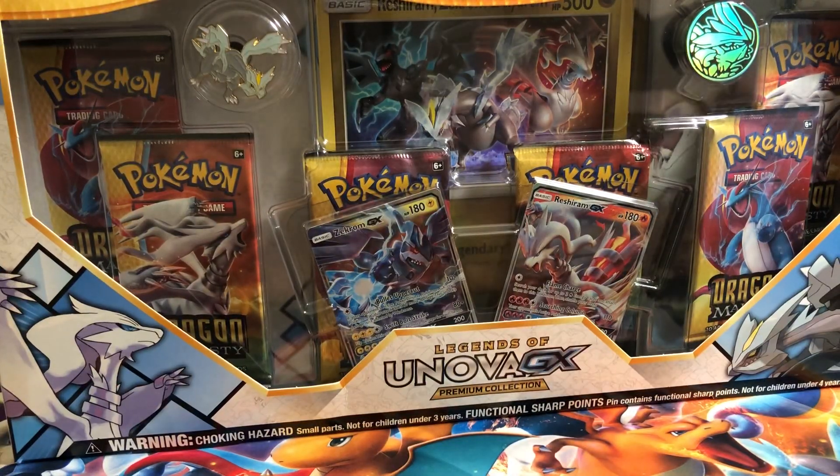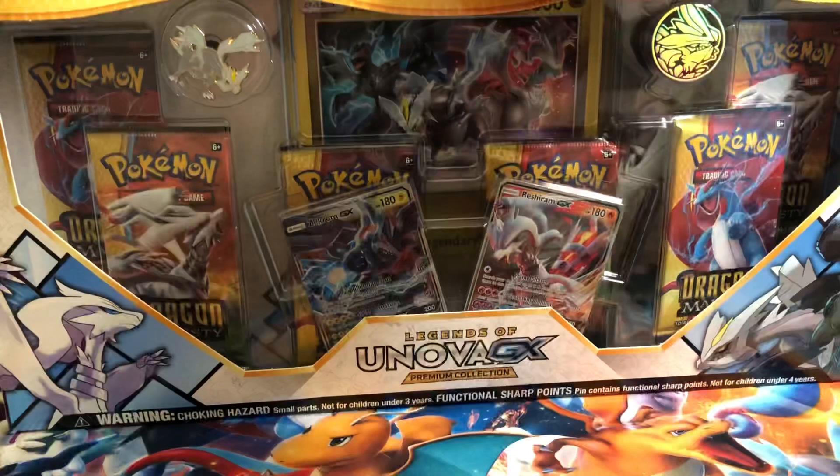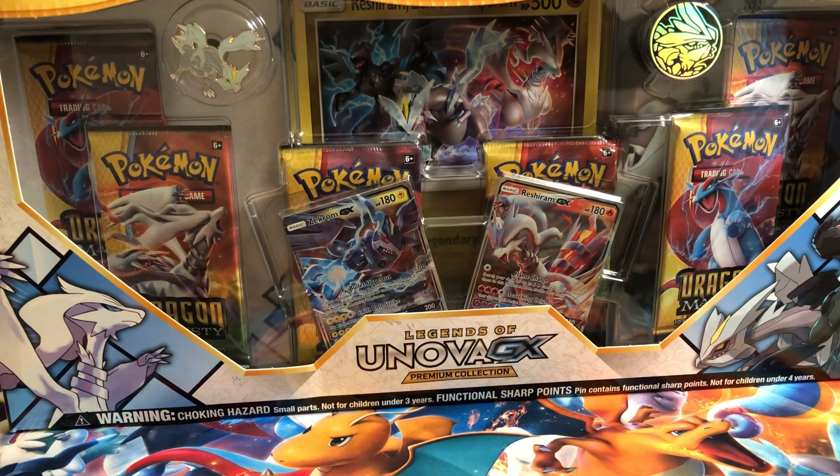The reason is that this was technically supposed to be released at Target a while back. I think October 12th was the street date for Target. The official release date was October 26th, but Target was allowed to sell these starting October 12th. However, in the two weeks it was supposed to be on sale, I never found one. Apparently a third-party company restocks their cards, so no one knew why it wasn't out yet. But we finally got it. The official release date was a couple days ago on the 26th, so I went to my local shop, Cool Stuff, to buy it. It was $30, which wasn't too bad.